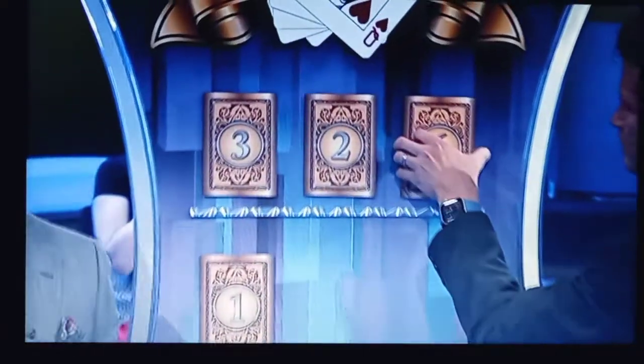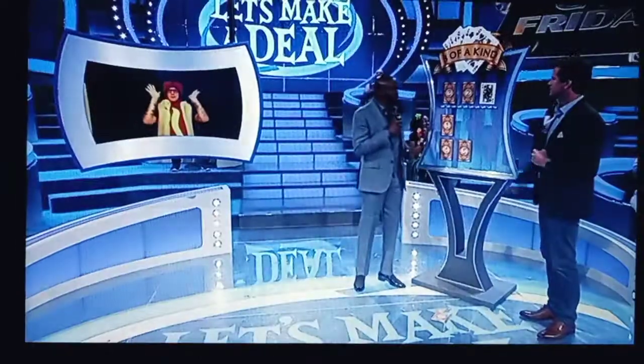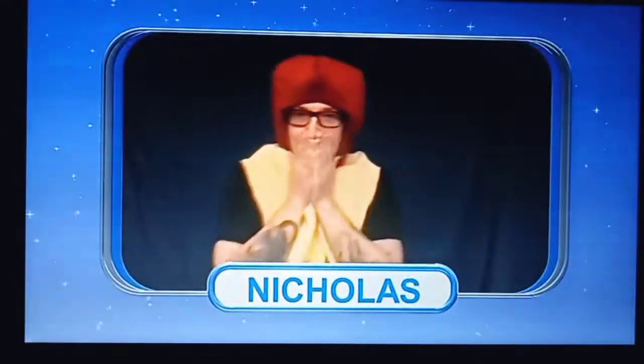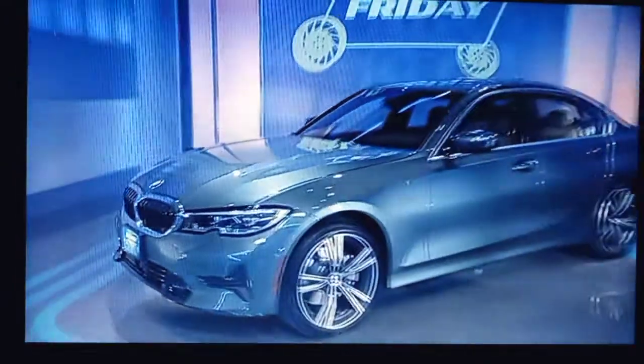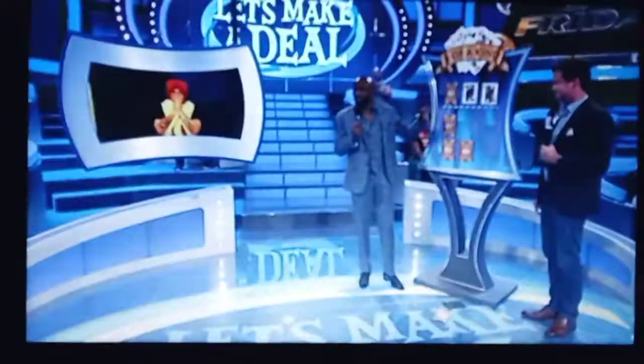Good luck. Here we go. Jonathan, show us number six, please. It's a queen. All right, number two. A queen. Is it really that easy? You know we're not going to let it be that easy, Nicholas.